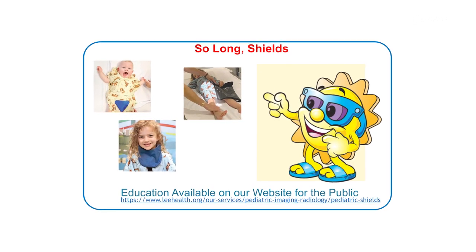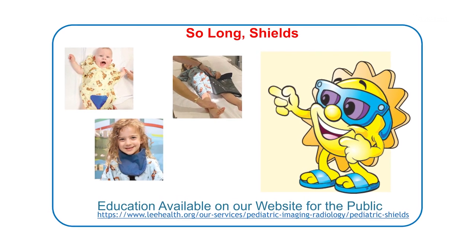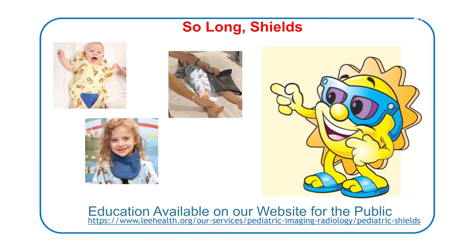Which is why starting October 1st, patients at Lee Health will no longer wear a protective shield during an x-ray. For Lee Health, I'm Lindsay Morton.